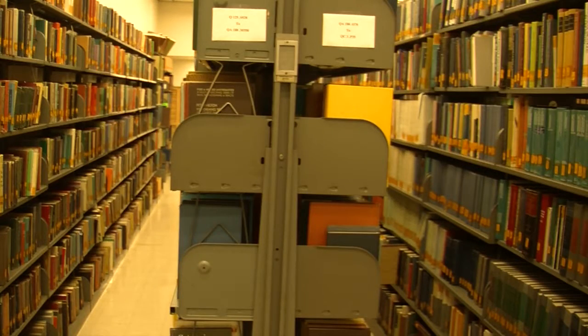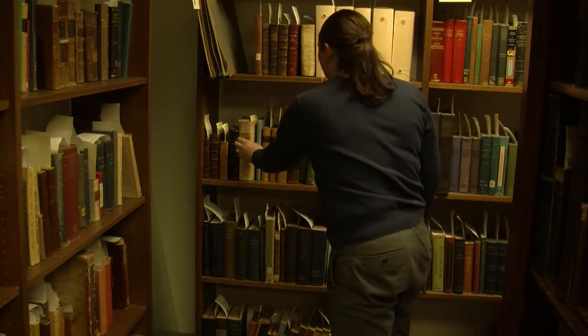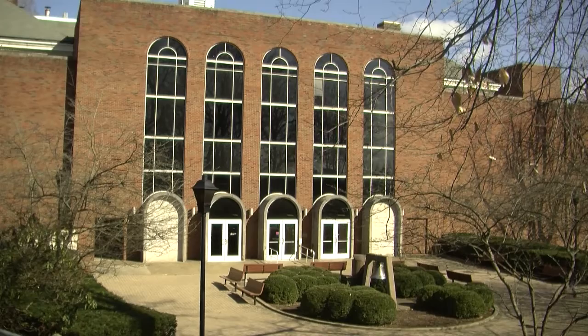So don't be afraid to enter the stacks. If you've got a project, if you've got a question, if you just have an interest in history, Morrow Library is waiting for you. Brian Leonard, ya heard.